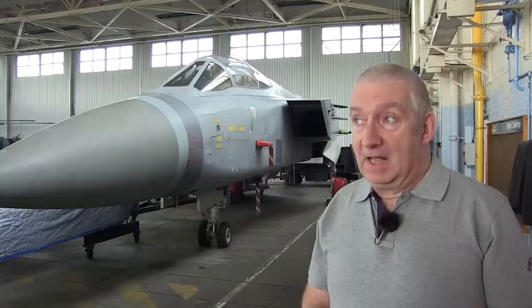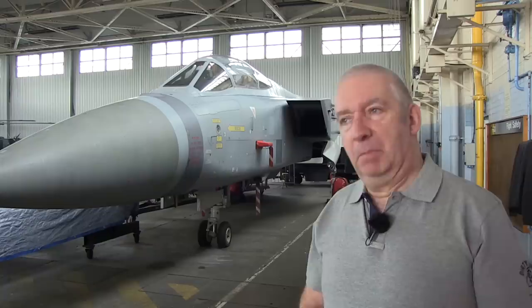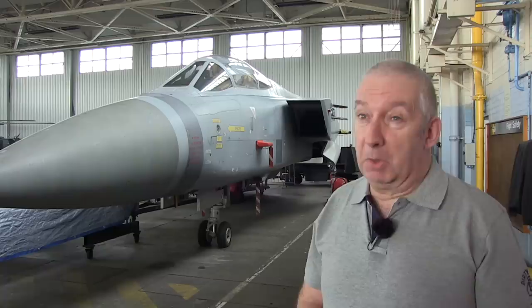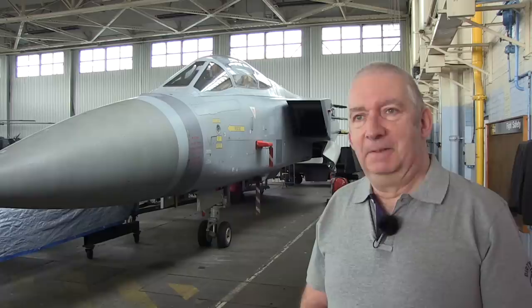When we got onto the Phantom on the squadron, quite quickly the opportunity to transfer to the Tornado F3 came up, and I didn't refuse it because that was the future. But like a classic car enthusiast, at least I'd had the Phantom in my logbook — just as somebody would say, I've owned an E-Type Jag. Can't hold a candle to the latest Italian supercars, but I've had an E-Type Jag, which really counts for something. So I've flown the Phantom, and I really enjoyed it.